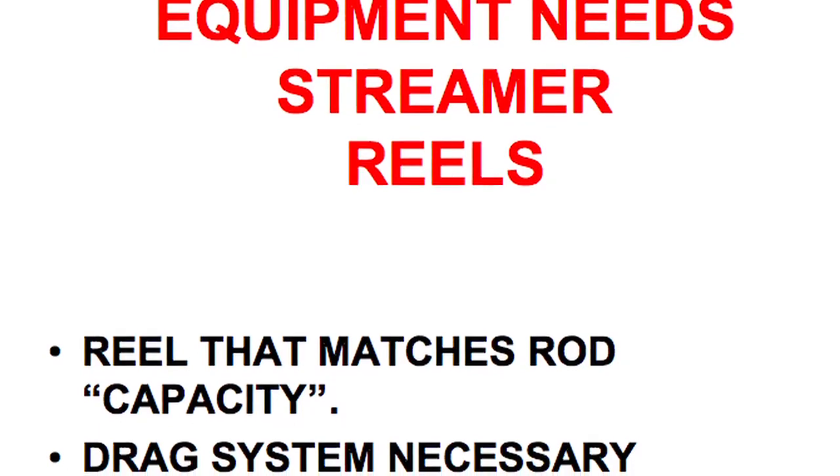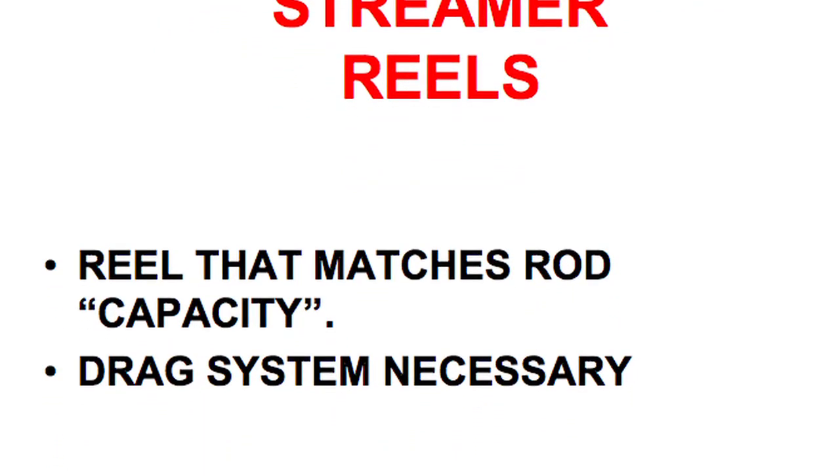For reels, look for something that matches the rod with appropriate capacity and matches the line you're using. The other thing I look at is the drag system — I think a drag system is necessary. Most people are familiar with two types of reels: spring and pawl, which is a clicker system — the traditional type — or something with a drag system. I don't care if it's a felt drag, cork drag, or conical drag. Get something with a drag system because not everybody is proficient controlling the fish with their finger, and especially with stripping, a fish can take you off in a direction you're not ready for. A drag system will help you fight that fish because you never know when you're going to have a fish of a lifetime.